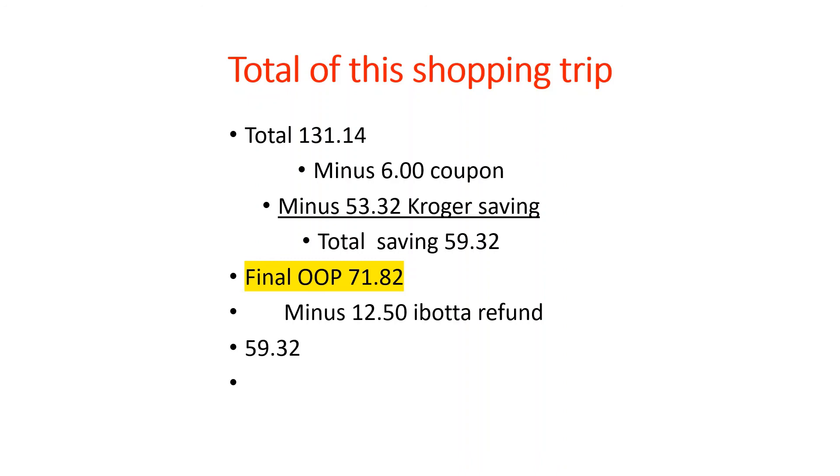I bought the milk, the cereal, and the fruit snacks — something we can snack on throughout the day. We like Pringles for snacking on different items. The chicken was something for lunch, the lettuce was something we can eat for lunch or on the weekend to make salads to take to work.